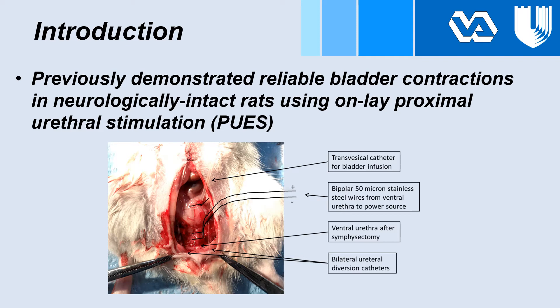Pictured below is a supine rat after laparotomy. The ventral urethra is exposed after a symphysectomy, over which we placed bipolar 50-micron electrodes for stimulation.